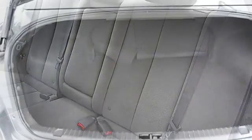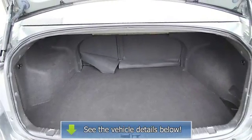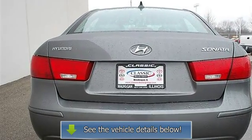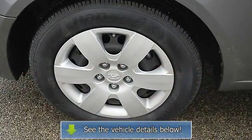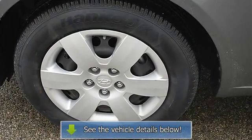Passenger vanity mirror, driver illuminated vanity mirror, passenger illuminated visor mirror, front reading lamps, traction control, electronic stability control, side airbag, side head airbag, rear head airbag, passenger airbag on/off switch.